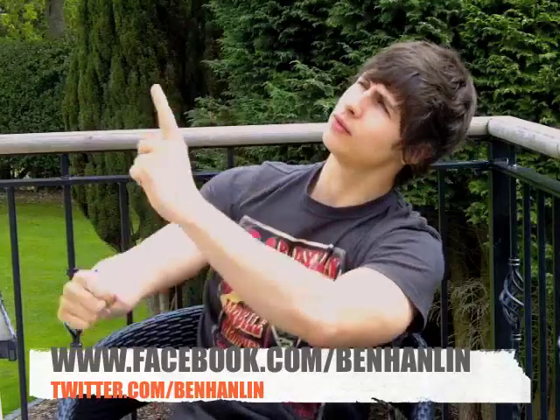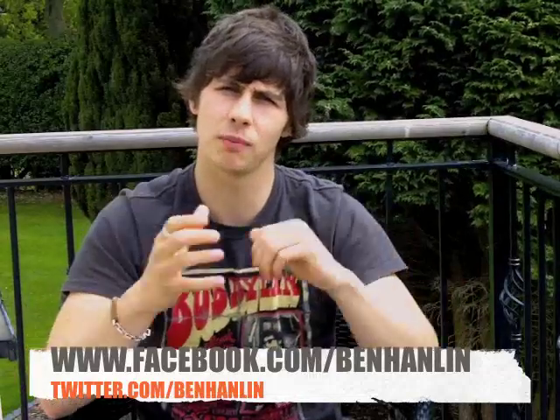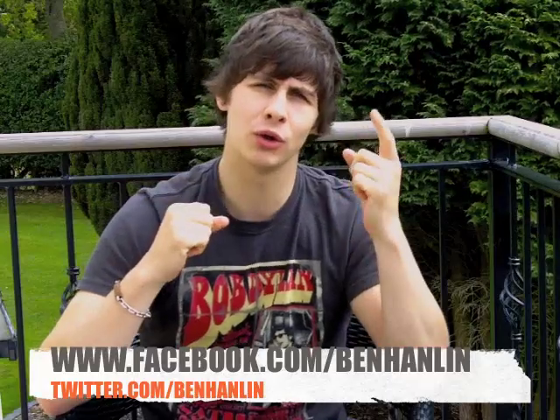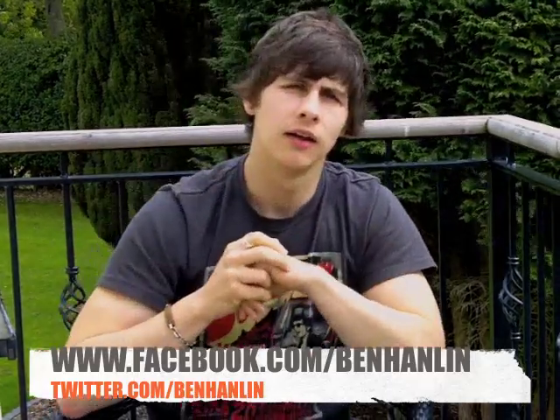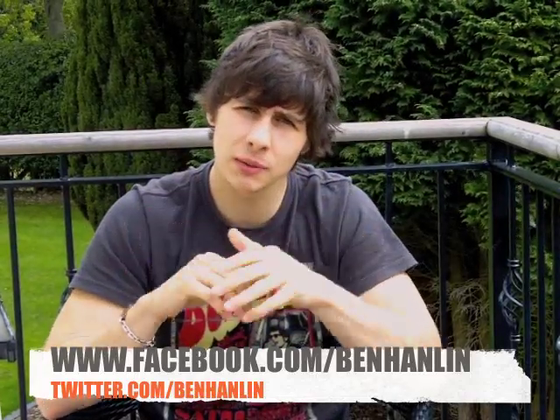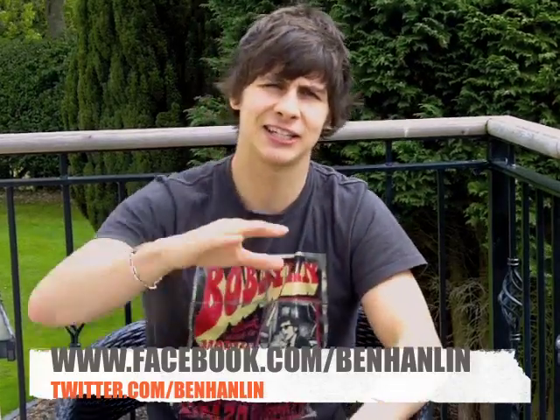That's pretty much it for this week. Same as usual, subscribe up top. Follow me on Twitter, Facebook — I'm constantly putting new things up every week. And next week, we're going to come back with the numero uno, the number one coolest magic trick out there on YouTube at the moment. That's not to be missed. Until next week, I've been Magic Boy, Ben Hanlon. Catch you later.